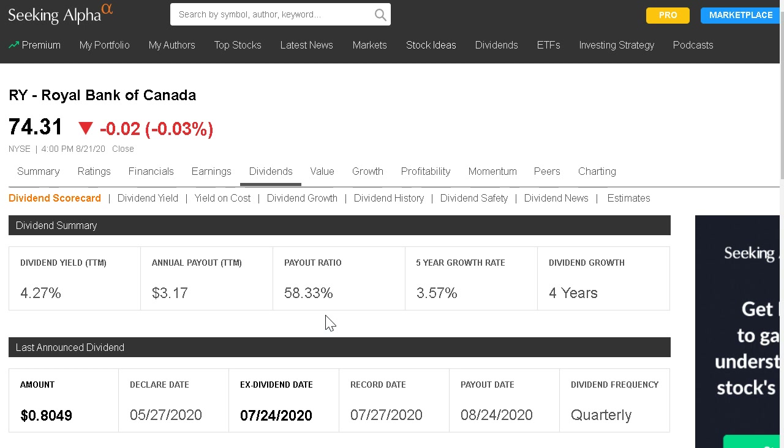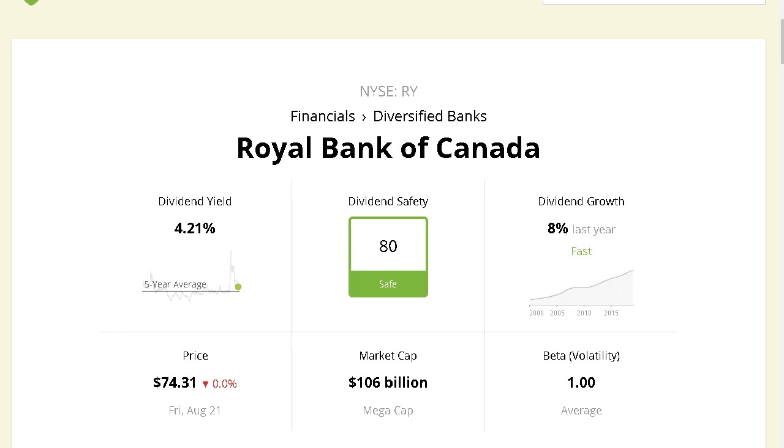Royal Bank of Canada is a nice dividend paying stock with a yield of 4.27% and a sustainable payout ratio of around 58% of earnings. They have a long consistent history of growing their dividend — the stated four-year streak is due to currency fluctuations, but their actual growth streak is longer. Their dividend safety is currently ranked 80 — considered safe. This is a company I'm sure will at least maintain their payment over the next 12 months and continue to grow it once the economy recovers.